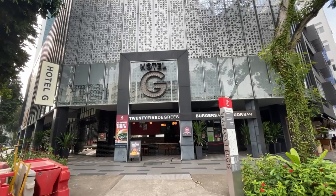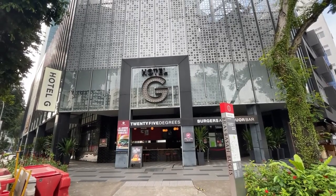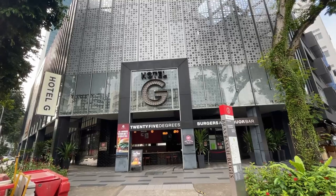Hello everyone, so in today's staycation review, I'll be doing a short staycation over here in Hotel G. So let's see how it goes.